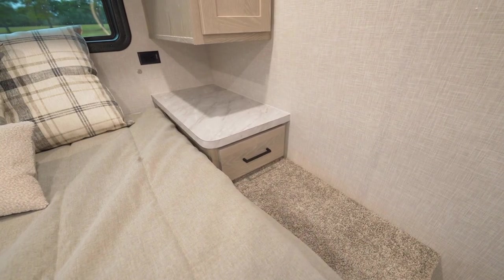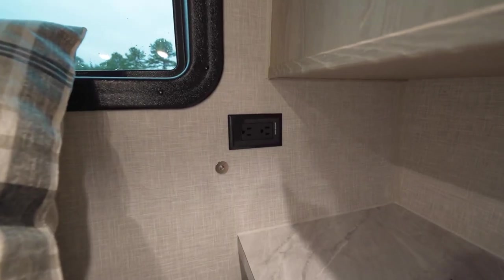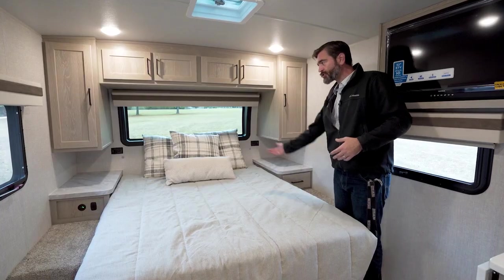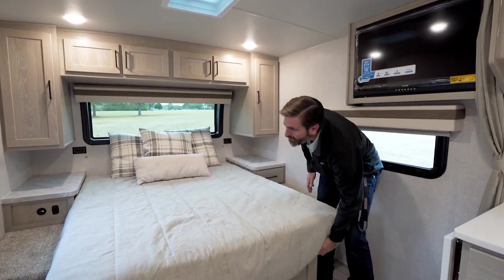We've got nice big nightstands on either side of the bed with power on both sides, a little bit of storage on the right, some USB connections on the left. And then there's pass-through storage that goes up underneath that — we'll take a look at that when we head outside.